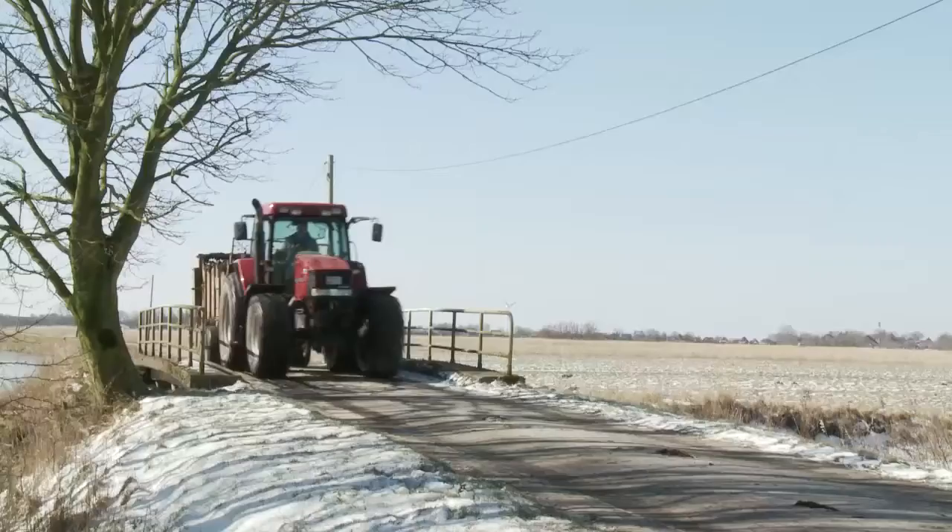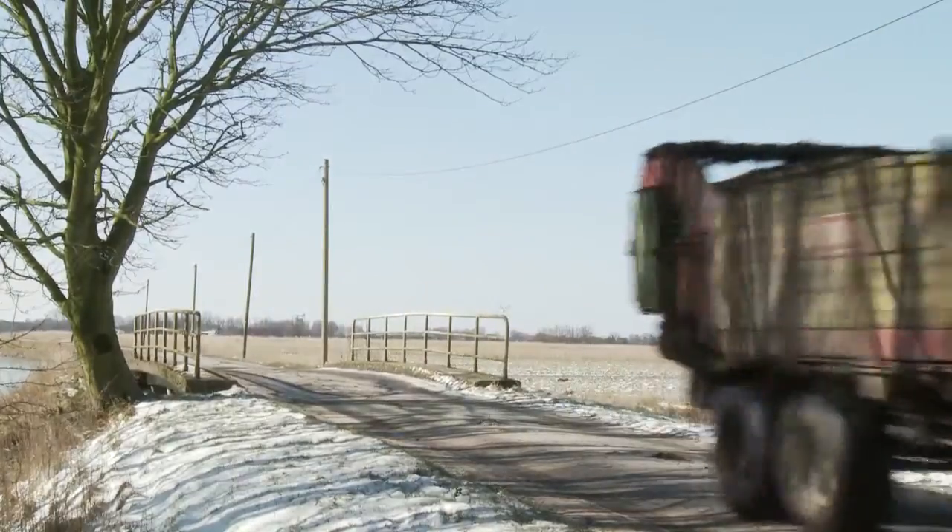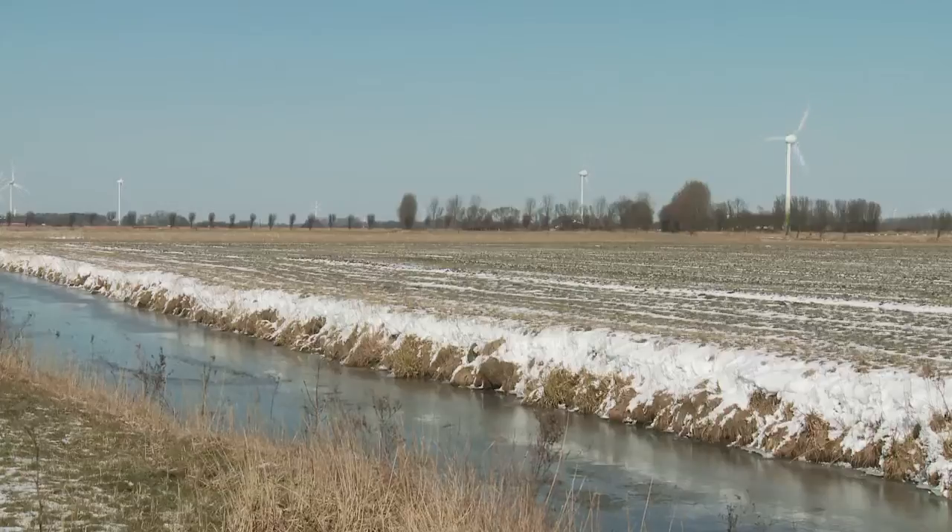Land use between the dikes will be characterised by farming, growing reeds for renewable energy generation, or creating grasslands.